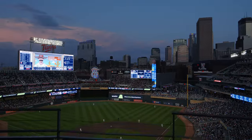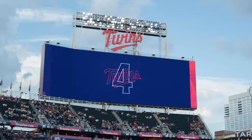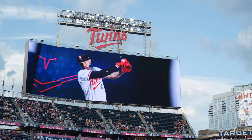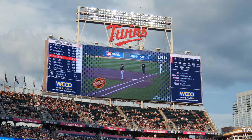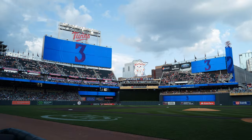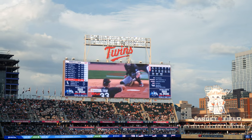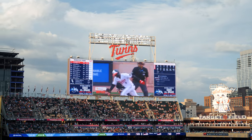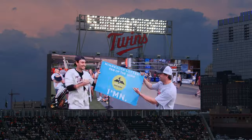Certainly the centerpiece of the Target Field Scoreboard 2.0 project are the main video boards. The large board is just over 10,000 square feet; the smaller board is just over 1,600 square feet. It's really the one place where fans can get all of the information on the game — probably more information than they've ever thought possible in terms of baseball statistics. Those displays are true HDR displays — high dynamic range. The colors are so much more vivid than what was here previously or previously available in the industry.